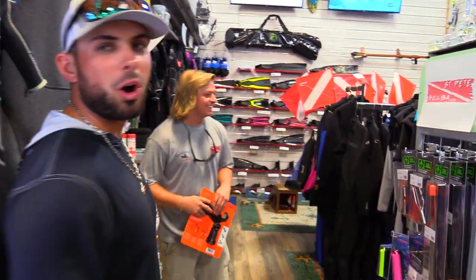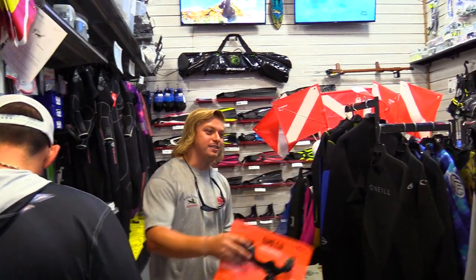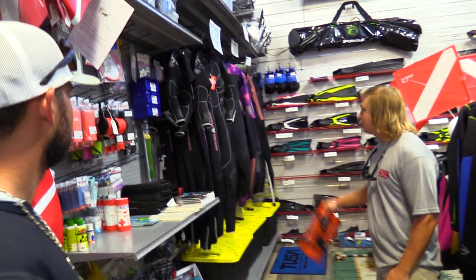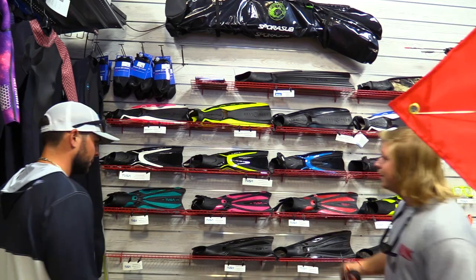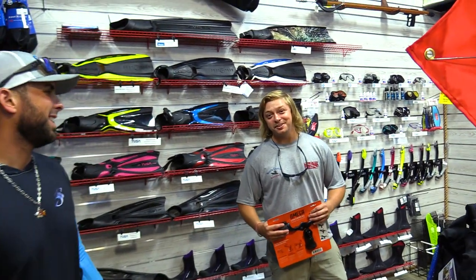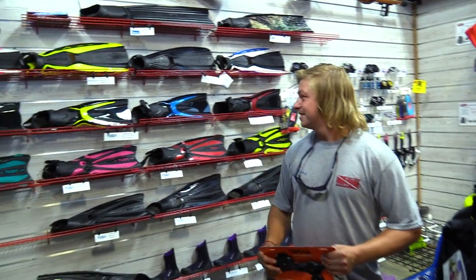They know I love scuba diving, so we checked out their scuba section. They carry some of the best spear guns around — AB Biller and JBL — as well as Aqualung wetsuits, Waterproof wetsuits, and Tusa fins. The majority of their scuba accessories are Aqualung, the biggest name out there. Chris mentions he uses Cressi fins himself, while Ryan uses the Switch fins.